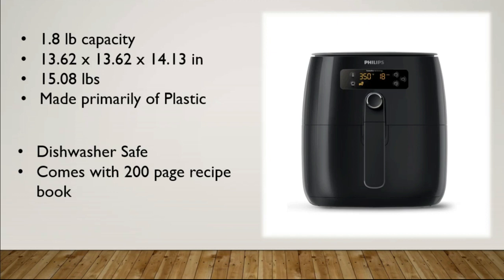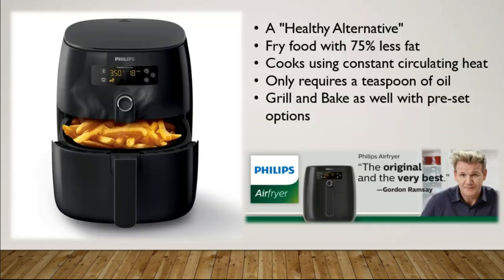If you are looking for a full review, there is a link that will take you to my website where you can get a full comprehensive review of this product. Here, I just break down the dimensions. It is dishwasher safe and it does come with a great recipe book.